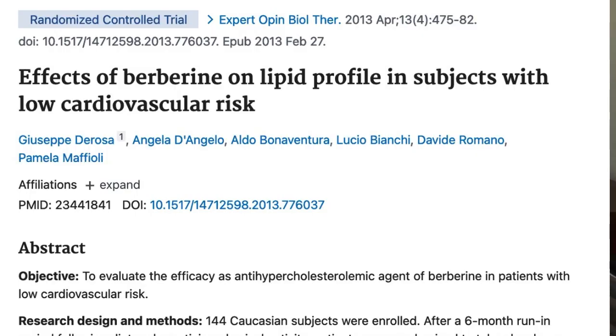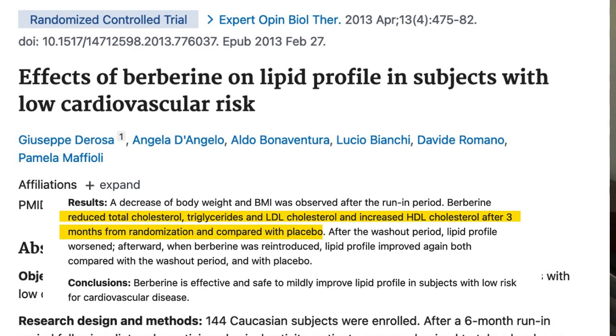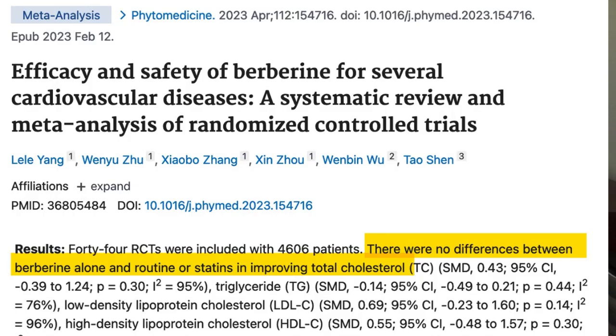That brings us to another dietary supplement which has become exceedingly popular around the world, and that is berberine. Berberine is found in different plants, most notably things like goldenseal and barberry. Berberine has the unique distinction of having research showing it appears to lower not only cholesterol but also blood sugar. In this paper, 1,000 milligrams of berberine taken daily lowered cholesterol, LDL levels, and triglycerides after just three months. And in this review, it was reported that berberine seemed to work as well as some statin medications.